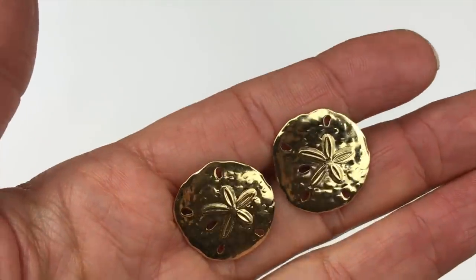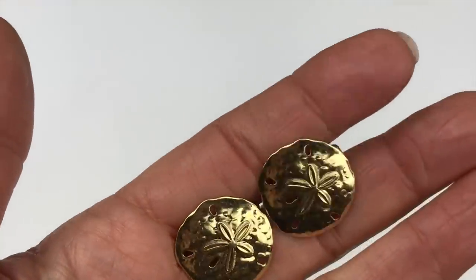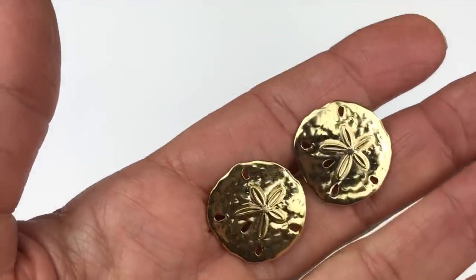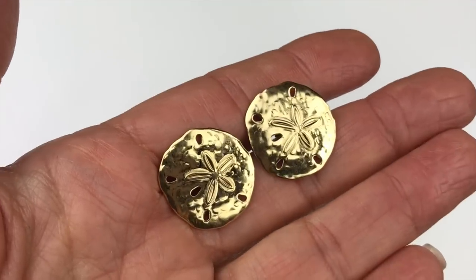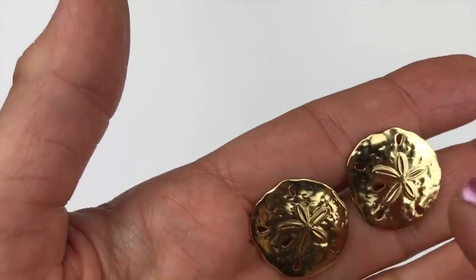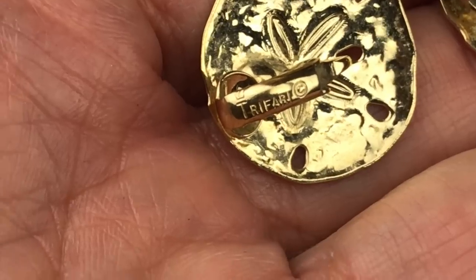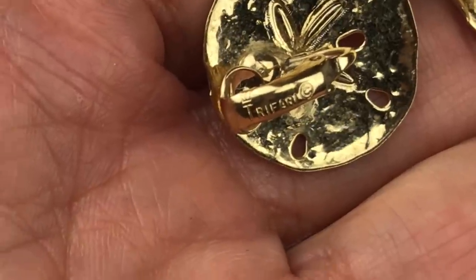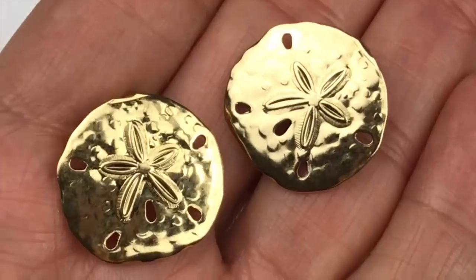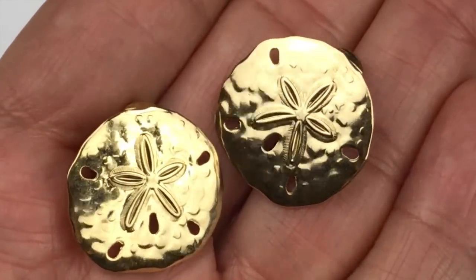There are a ton of earrings in this lot. First, let's look at these — polished and textured sand dollar earrings in perfect shape, not a thing wrong with them. They are clip-ons, and here are the backs: these are Crown Trifari — see the little crown stamp above the T. I will definitely be listing these.